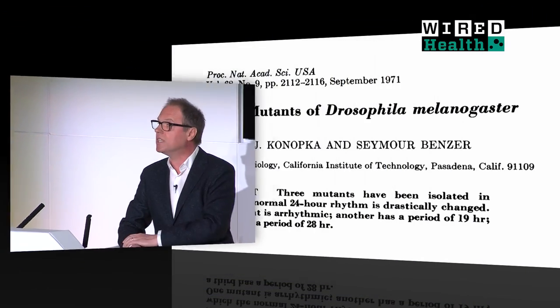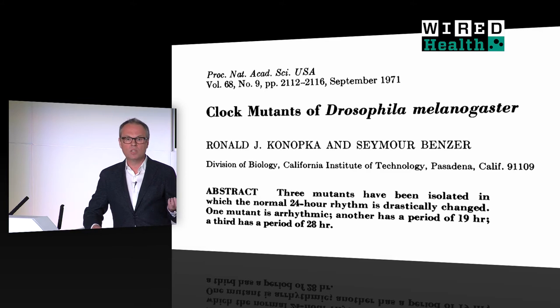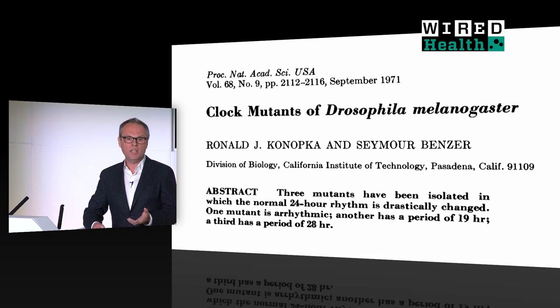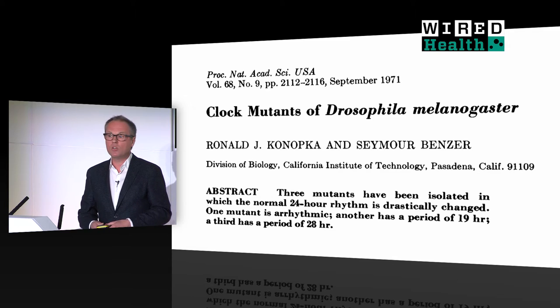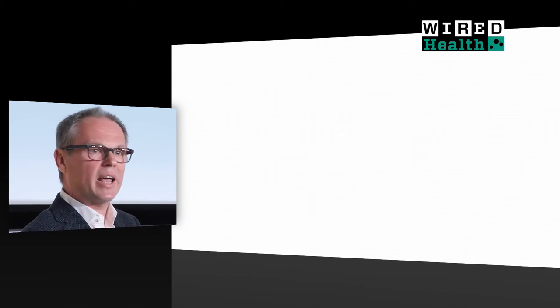We know a lot about the circadian clock. The Rosetta Stone that broke the problem open was the discovery 45 years ago of fruit flies whose circadian clocks run abnormally fast or slow. From that discovery flowed a complete molecular, cellular, and systems understanding of circadian timekeeping. In contrast, this slide summarizes what we know about the sleep homeostat — it is essentially a blank canvas. My goal for the rest of the talk will be to try and draw at least a few outlines on this blank canvas.